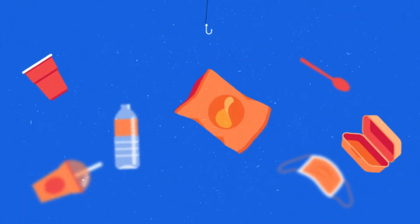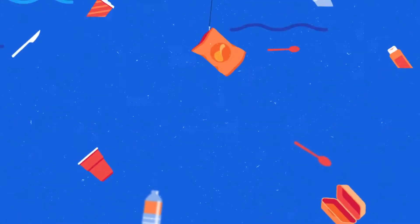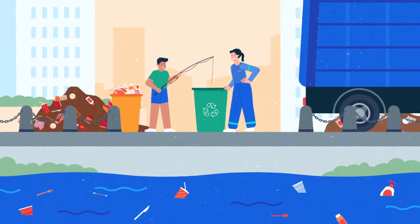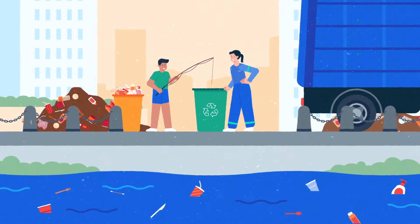Over half of all marine plastic comes from urban areas. So to protect our oceans, every city needs to create a unique action plan that tackles its specific issues.